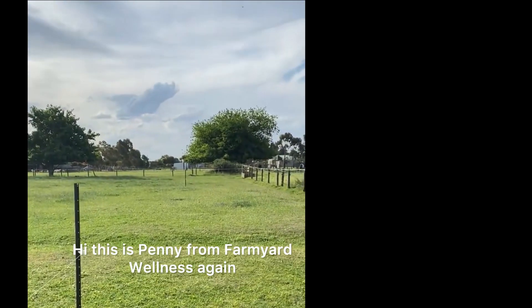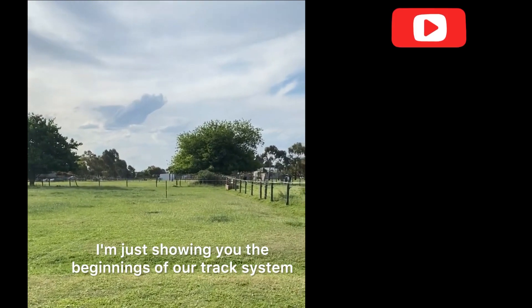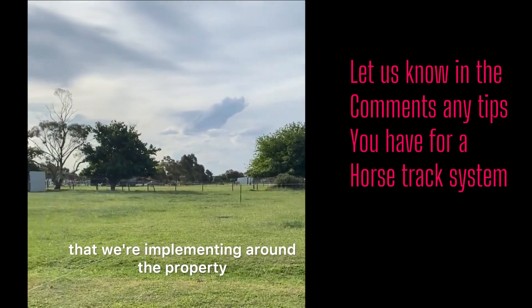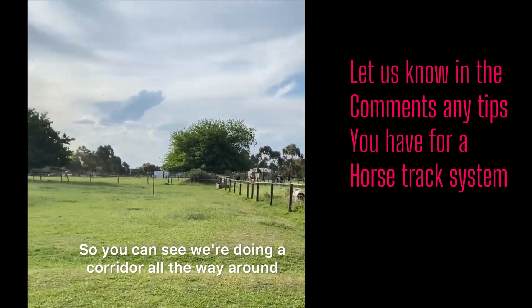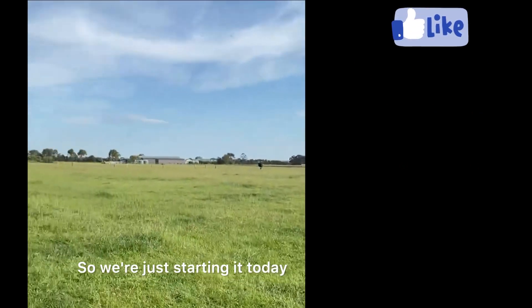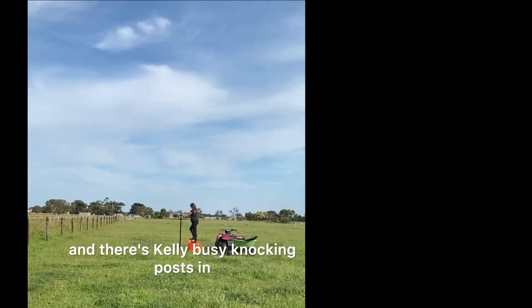Hi, this is Penny from Farmyard Wellness. I'm just showing you the beginnings of our track system that we're implementing around the property. You can see we're doing a corridor all the way around — we're just starting it today, and there's Kelly busy knocking posts in.